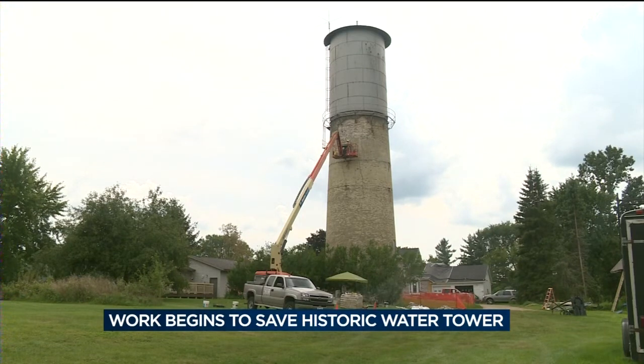Once the structural engineers determined the tower was still sound and could be saved, paying for the repairs was the last hurdle the city faced. The city had an insurance policy on it, and the insurance this weekend informed them that they will be paying for the repairs. In a matter of two to three weeks this is all going to be behind them and they'll have their historic tower back again.